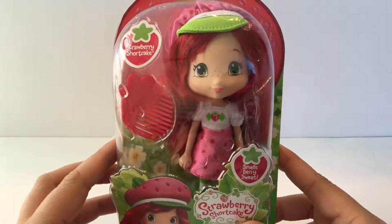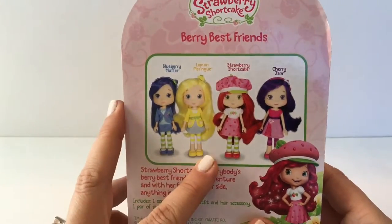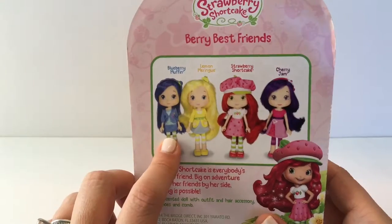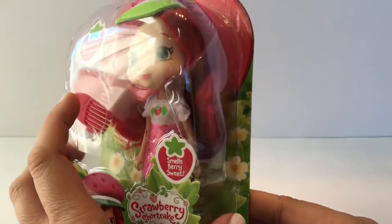So this is the Strawberry Shortcake we've got, and on the back it shows you all the different ones that you can get. You can get Cherry Jam, Strawberry Shortcake, Lemon Mering, and Blueberry Muffin. I loved Blueberry Muffin — it was always my favorite. But I have Strawberry Shortcake, which is my second favorite.